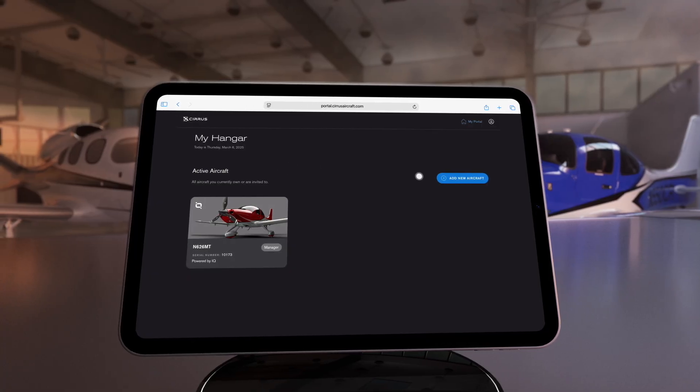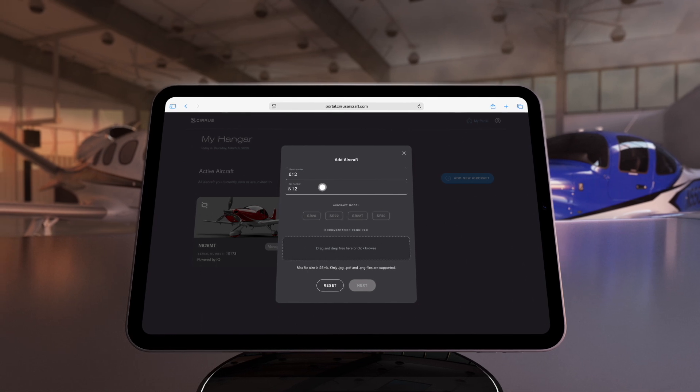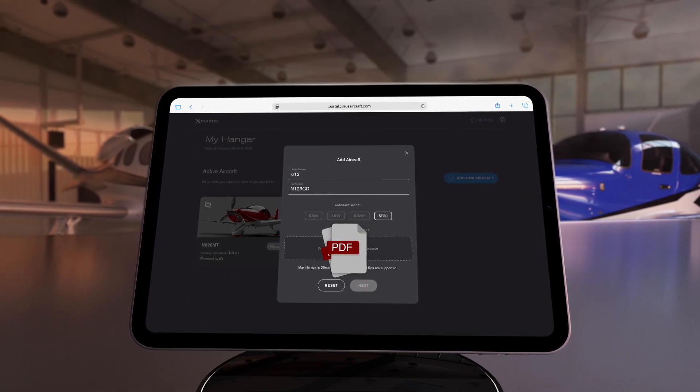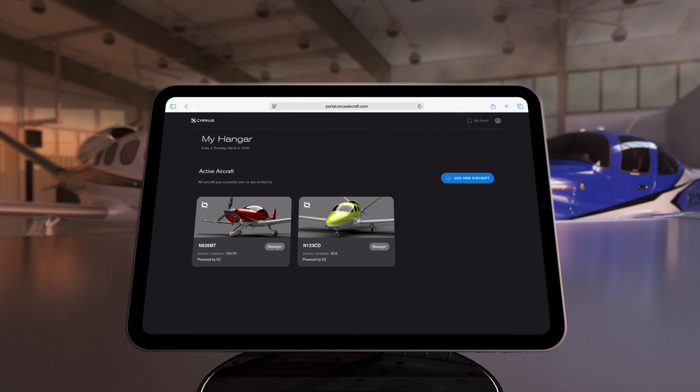After logging into iQ, the next step is to add your aircraft by inputting the serial number, tail number, aircraft model, and completed aircraft registration or bill of sale. Then Cirrus will review the data and grant access usually within 48 hours.